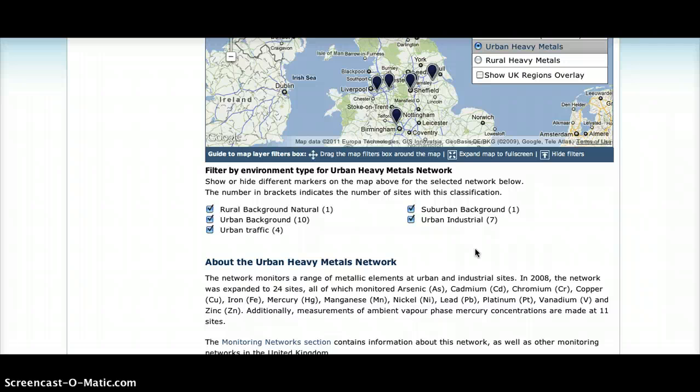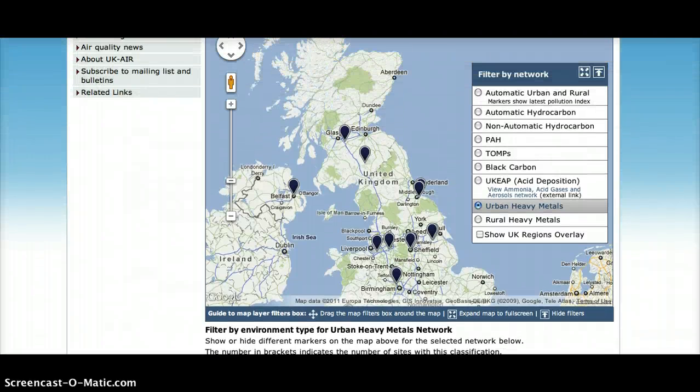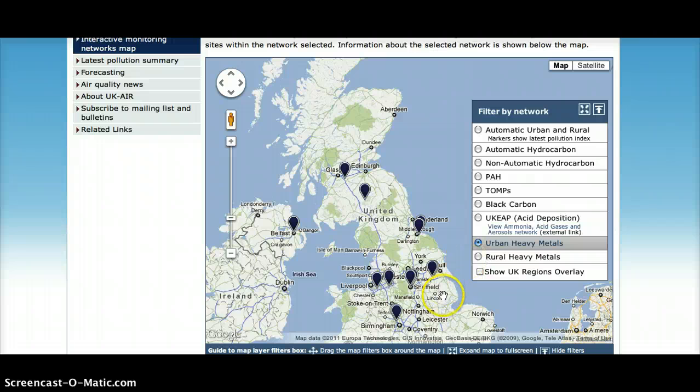copper, iron, mercury, manganese, nickel, lead, platinum, vanadium, and zinc. I did not see any radionuclide list, but I'm going to show you another map where you can access that in a moment. And I believe Oxford is right about here.